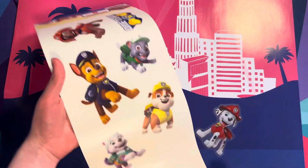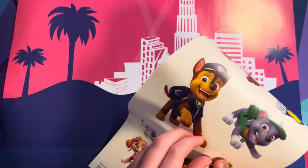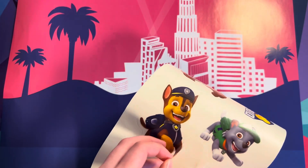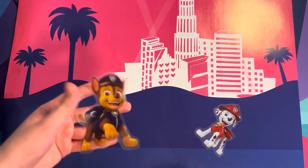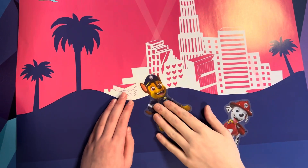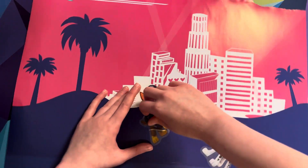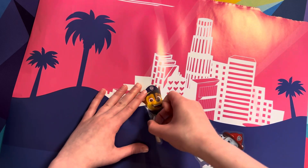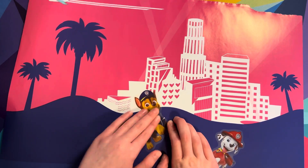Alright, which one do you want to place next? Chase! Chase is on the case. Go ahead, place it wherever. Lots of air bubbles, hold on. Can I fix the air bubbles? Kind of, not quite. It's okay.